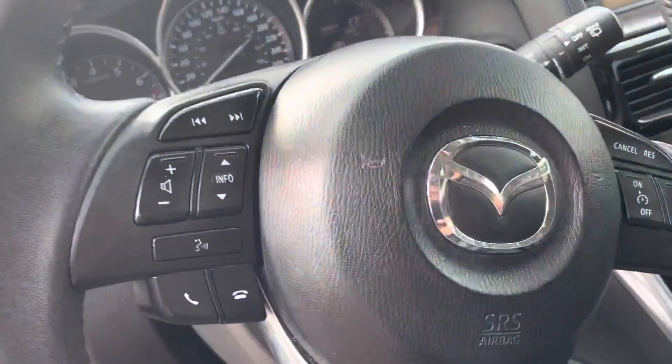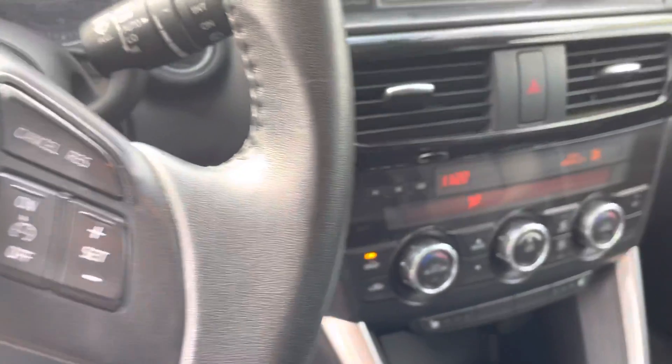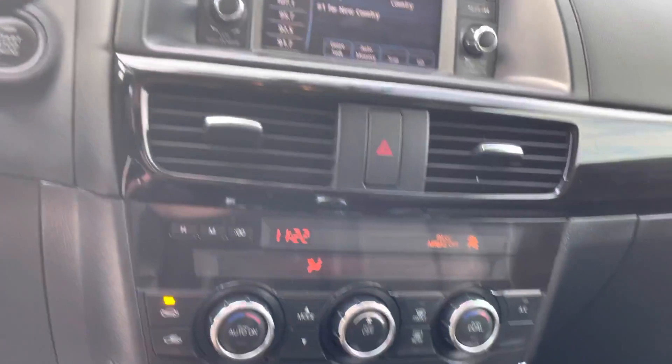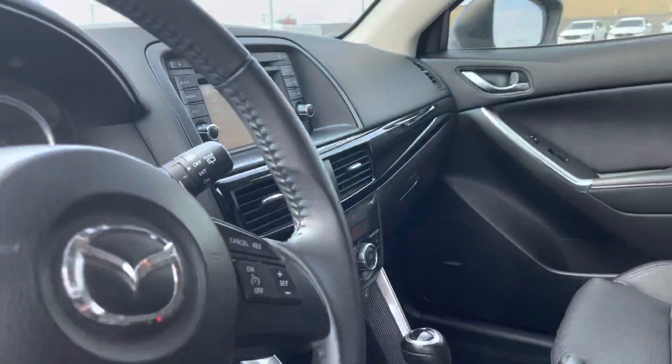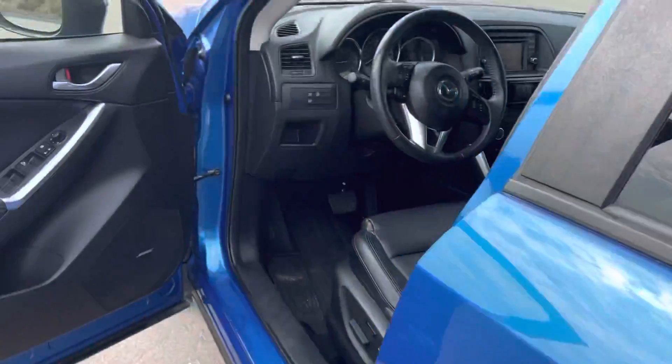You have all your controls for voice commands, as well as cruise control. You have your heated seats for the passenger seat and driver's seat. You have your climate control, and a screen that will show your backup camera, Bluetooth, and all your infotainment system information.